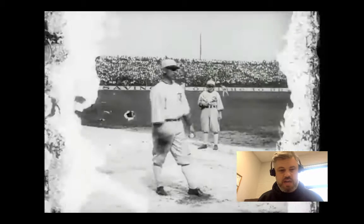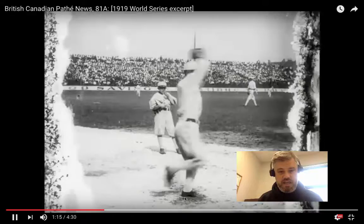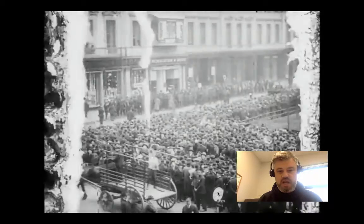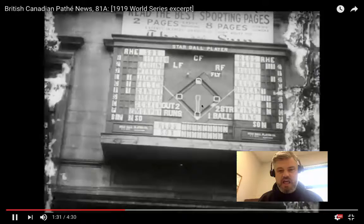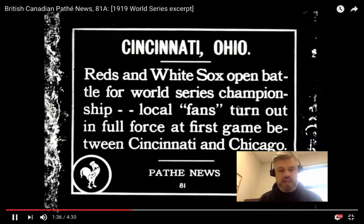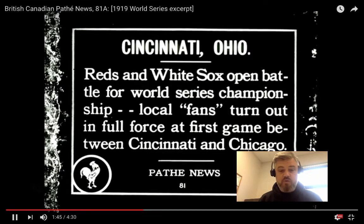We're going to see a shot of Dickie Kerr, who was one of the pitchers on the White Sox who was not involved in the fix. He won two ball games — he only pitched two ball games, so he did quite well. Now you'll see thousands of people here in New York following the World Series. They would recreate the game using this little board, which was the only way to follow along since there was no TV and no radio at the time.